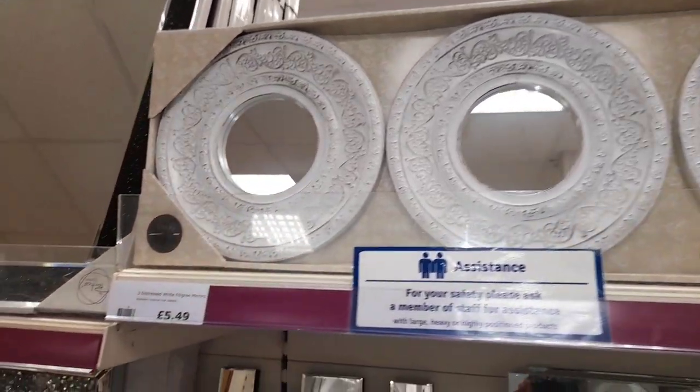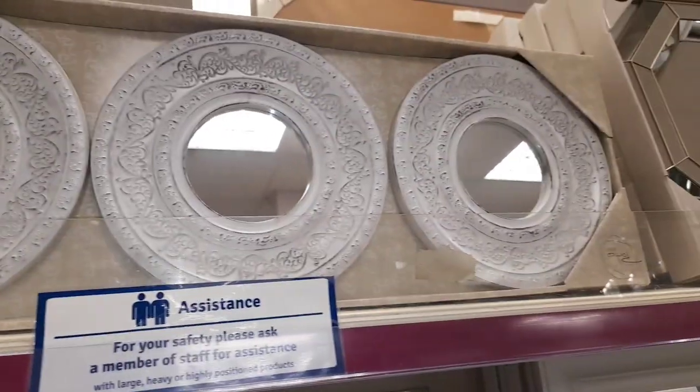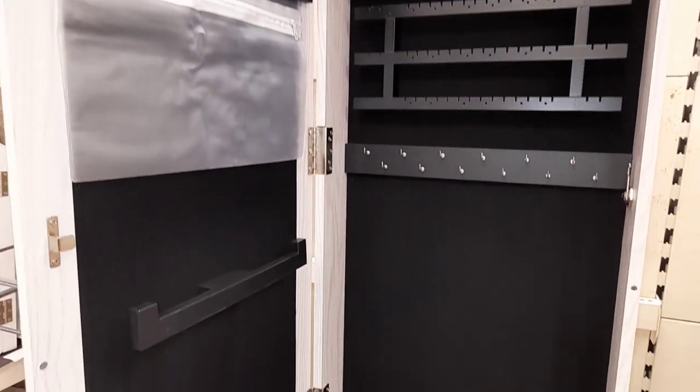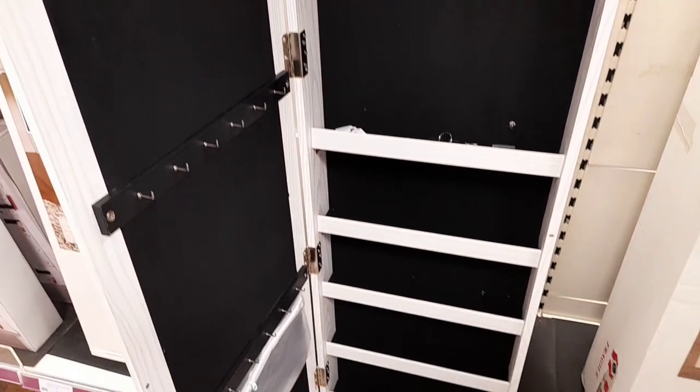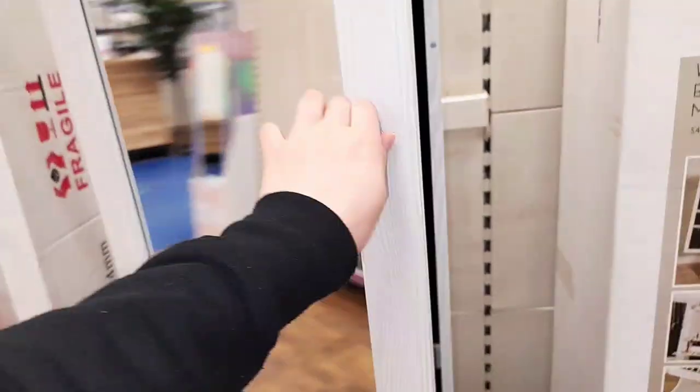Here we have a cute little mirror set — it's a three-piece mirror for £5.49. I know that they're only small mirrors but they're more for the aesthetics. And here we've got some bigger mirrors. Now inside these mirrors they actually have like jewellery holders. So that's £100, which is quite dear — it's kind of novelty, isn't it?